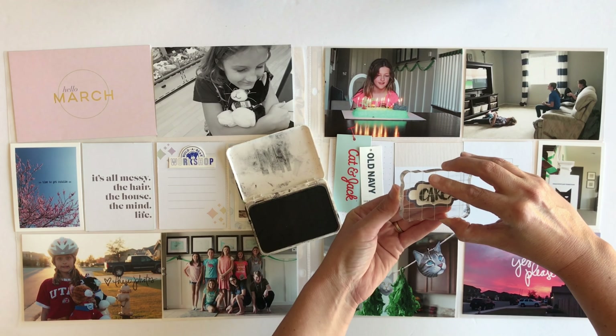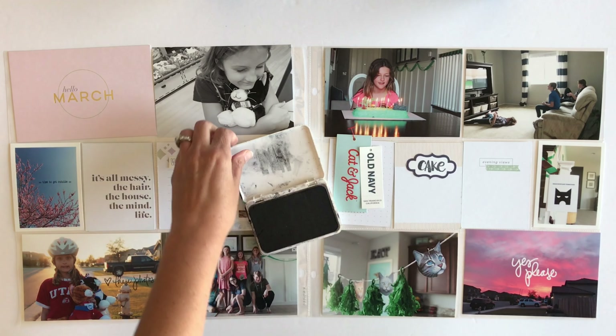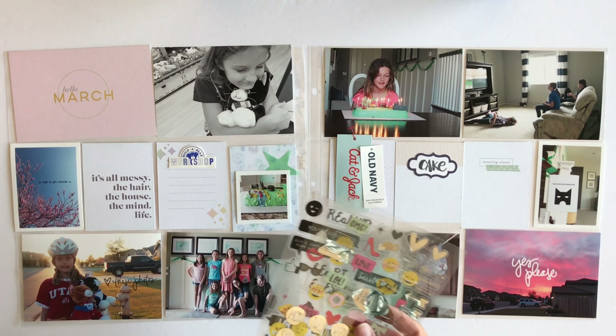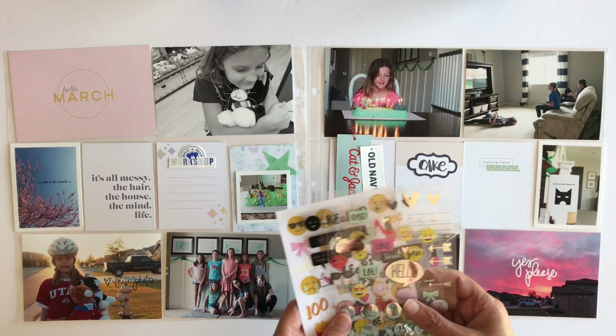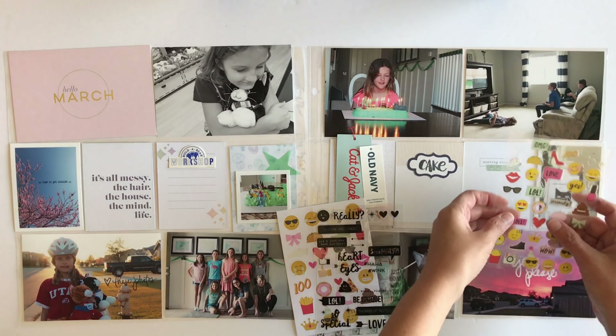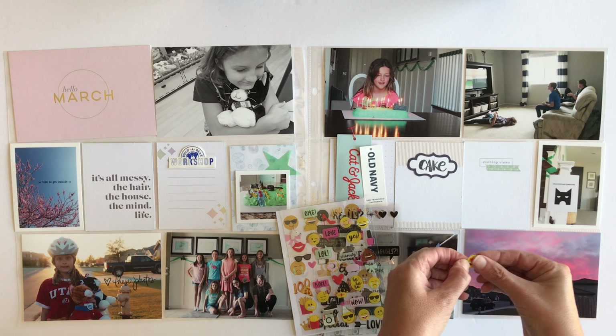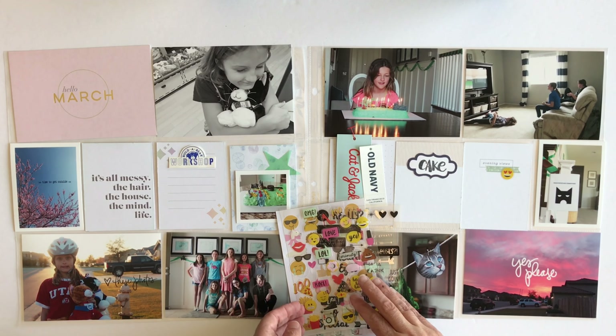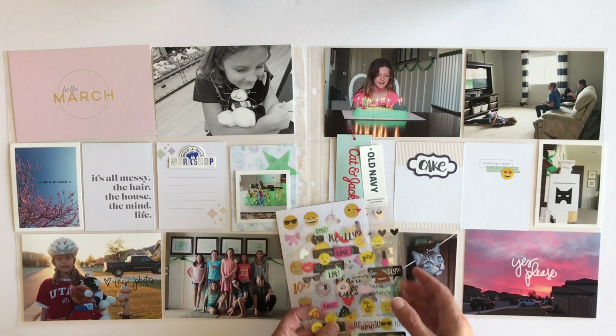Caitlin's birthday — she wanted a Warrior Cats theme, and those are books, there's a book series. She did all the planning herself and I just bought a few things here and there that she needed, and also helped her make the cake and get the things she needed for it.